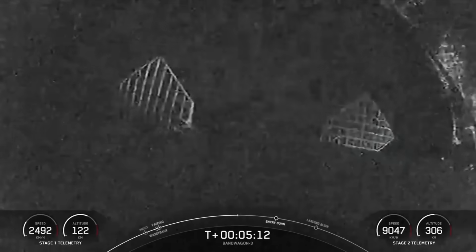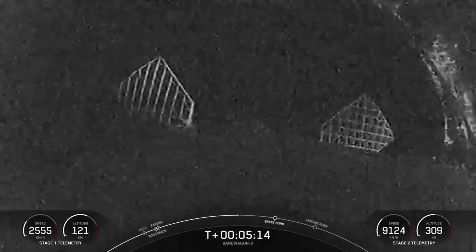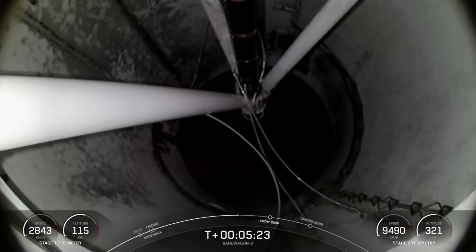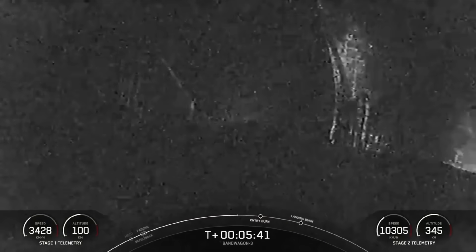Now the M1D engines on the first stage and the MVAC engine on Falcon 9's second stage are each optimized to perform in their unique operating environments. An M1D engine generates approximately 190,000 pounds of thrust, compared to the MVAC engine, which can generate a little over 220,000 pounds. The MVAC nozzle extension is also significantly taller with a larger diameter compared to the M1D engine, for optimal performance in a vacuum environment.